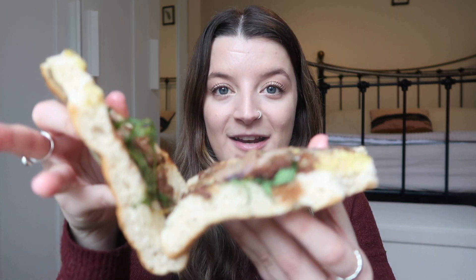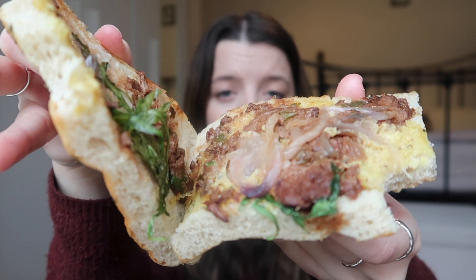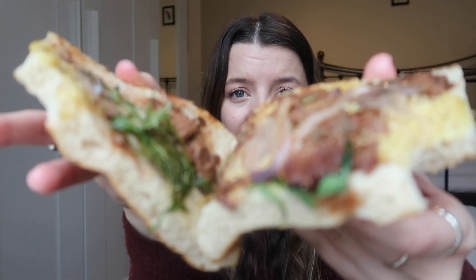That first bite was literally just bread. I've opened it up and in terms of filling they have been incredibly stingy. There are a few pieces of beef, a couple of pieces of pickled onion, a couple of pieces of rocket — which look very sad. I can't see any cheese, and I think the bechamel has just melted into the bread. There's a little bit of mayo but it's not a generous portion at all. It's quite sparse and not very evenly distributed.